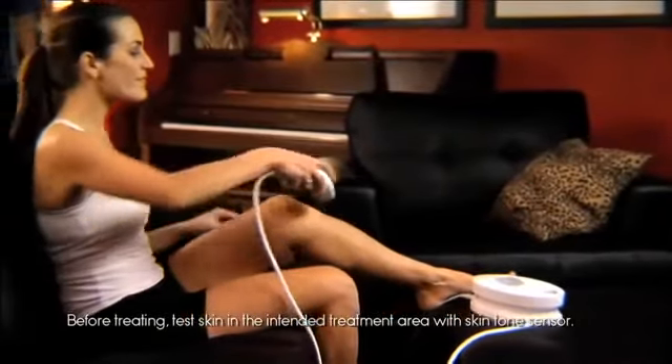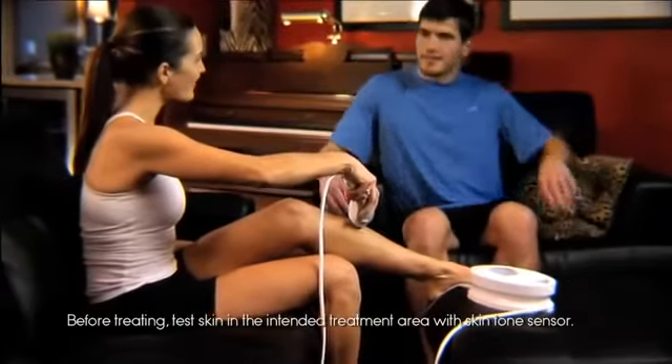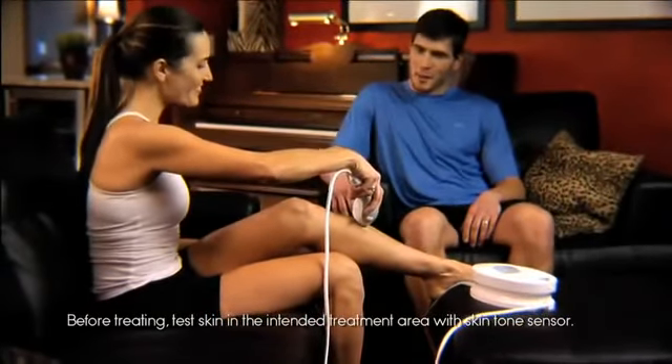We recommend using iLight Pro every two weeks for the first three sessions. After that, use it only as needed when hair begins growing back.